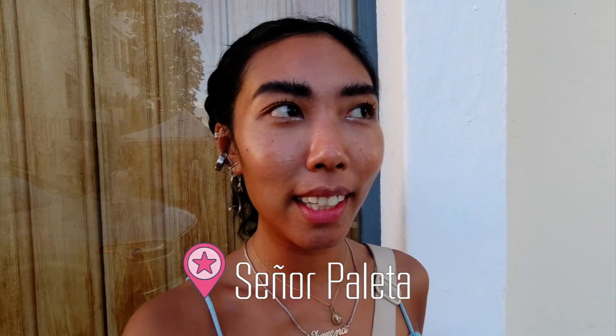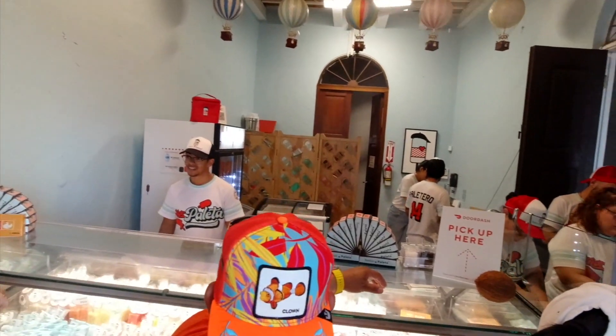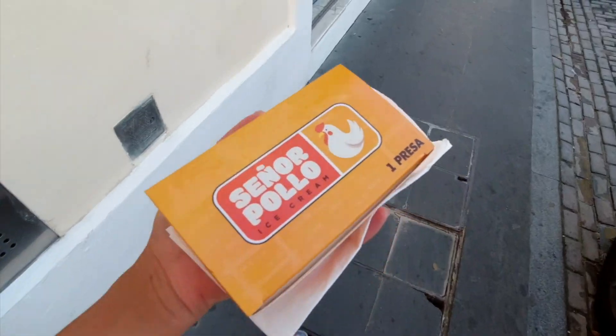Another place is Senor Peletas — it sells peletas, aka popsicles. But they also sell something called Senor Pollo, which is ice cream in chicken shape. I've never seen this before. It's vanilla ice cream with corn flakes and white chocolate on it.